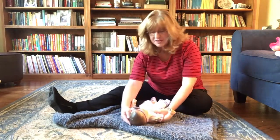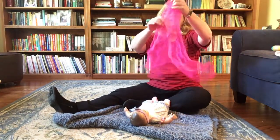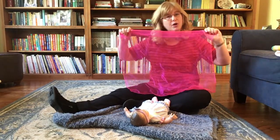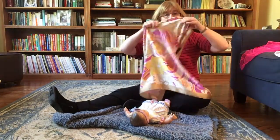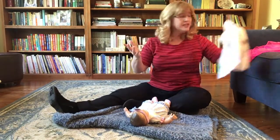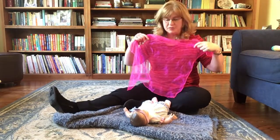Another thing we're going to do is use some props. I'm going to use a scarf. Now these are the scarves that we use as props during our programming, but at home you can grab almost anything that will work just as well. You can grab one of your own scarves, or even a dish towel or a cloth diaper — anything. And we're going to play a little peek-a-boo song.